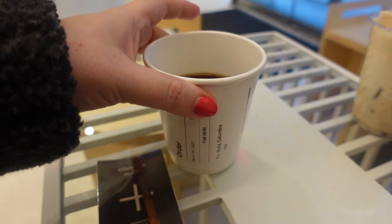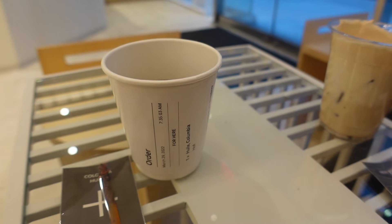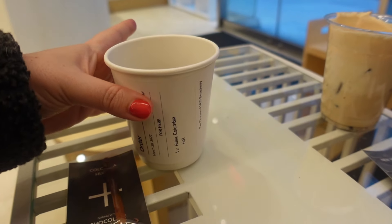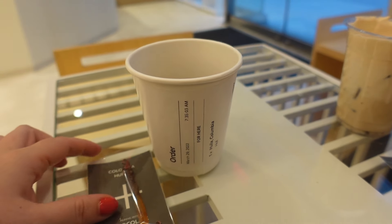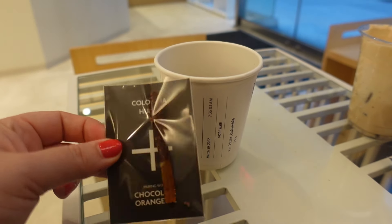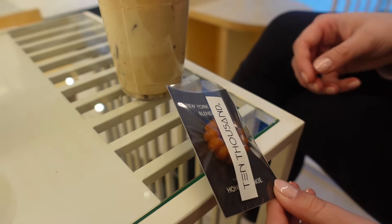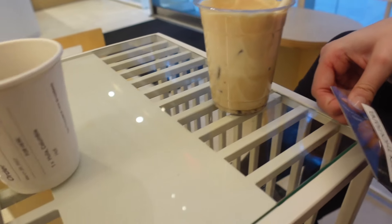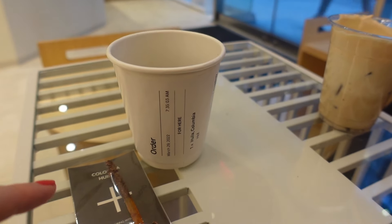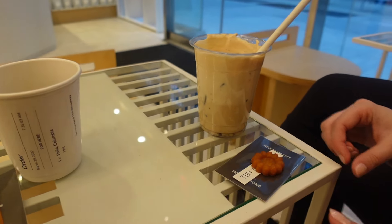So this is the pour over coffee — we just watched him do this one, it's a three-minute process and it's quite cool to watch. You get to pick which kind of bean you want; we went for the darker bean, which is the Colombian. It comes with a chocolate orangette. We didn't realize that the little treat you get is specifically paired with your drink — the cookie goes with the cream latte, and this one goes with the pour over. The guy said you can dip it in your coffee or just eat it alongside.